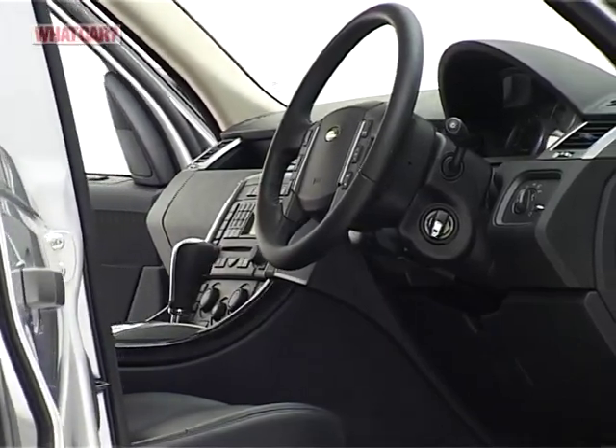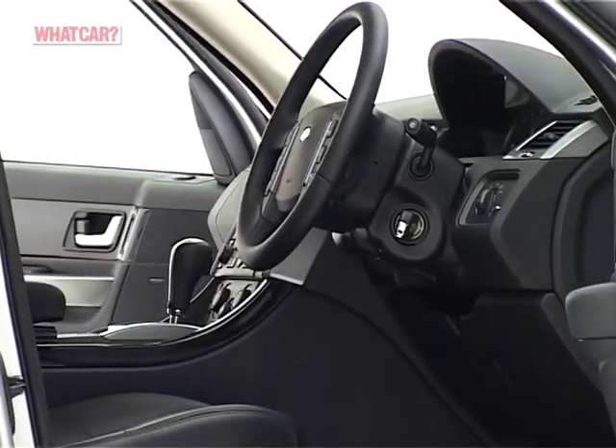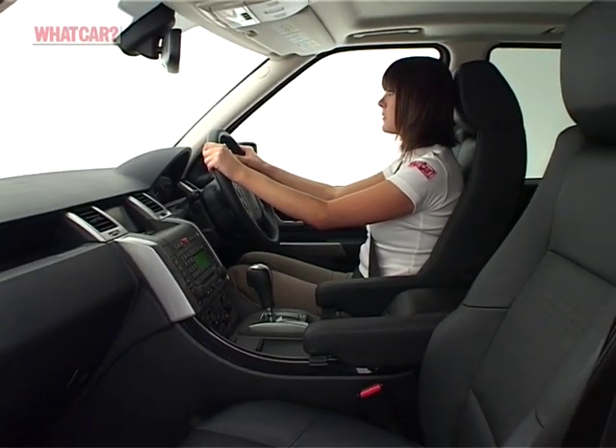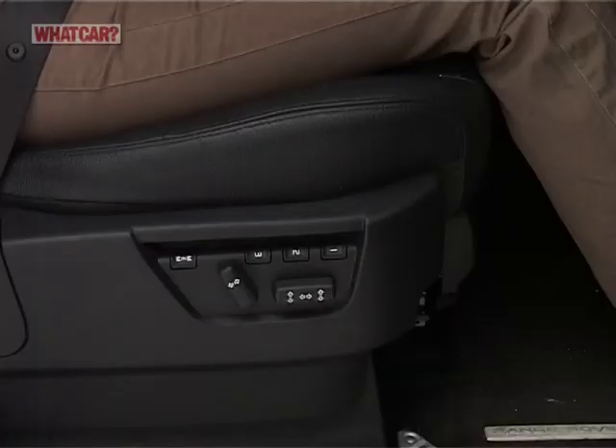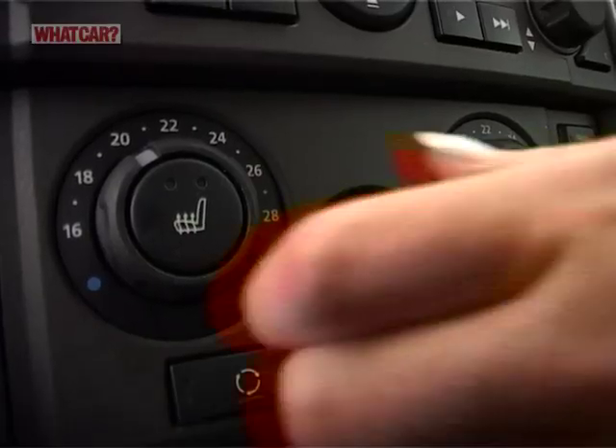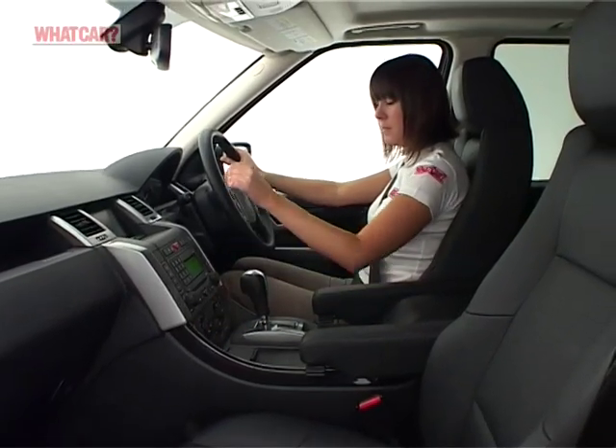Just step aboard — and you do have to climb into the Range Rover — and you'll see why it's so baronial. You sit throne-like in the driver's seat and have a commanding view of all around and beneath you. There's a full range of adjustment for your imperious perch and every possible luxury at your command, though some of the switchgear is small and fiddly.